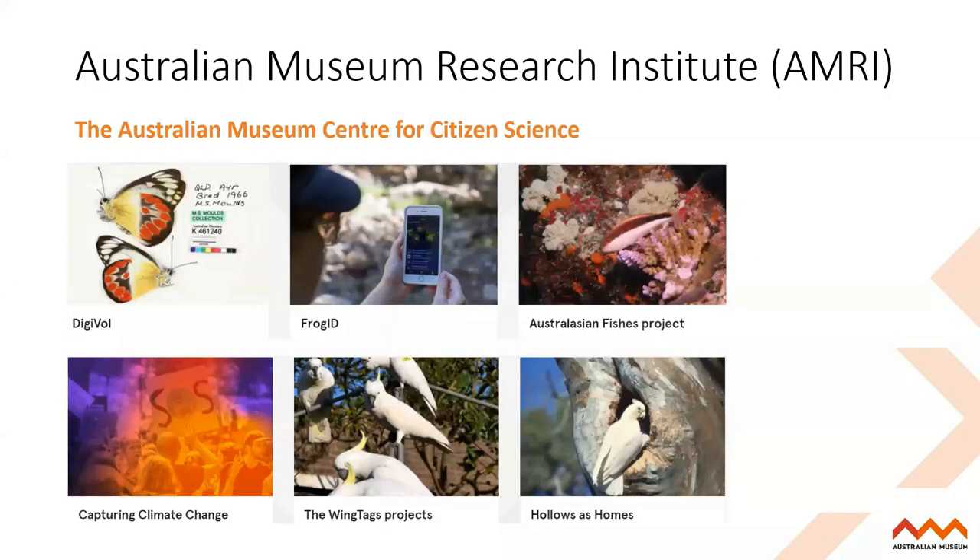At the museum, we have a number of citizen science initiatives. Frog ID is our flagship project, but we also have DigiVol, which is an online digitization volunteer program where you can help transcribe data from natural history collections. There are online expeditions with themes focusing on insects, mollusks, and even collections from the diaries of renowned zoologists from the 19th century — really important for making citizen science data available to everyone across the globe. We've also got the Australasian Fishes project, which looks at the shapes and sizes of fish. But today I'm talking about Frog ID, our flagship project.